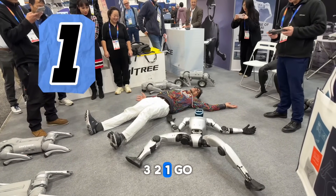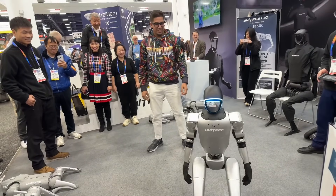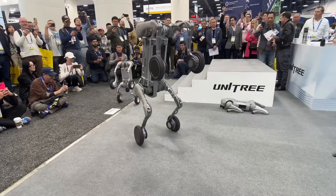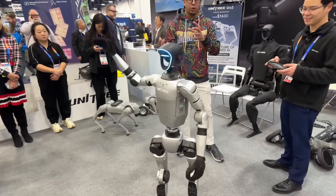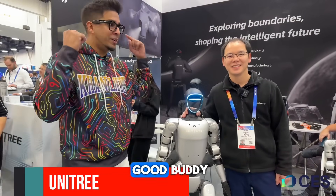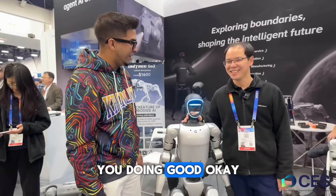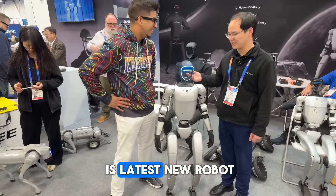Hey guys, welcome back to another episode. We're here at CES once again with our good buddy Tony at Unitree with the G1 — the infamous robot that took the internet by storm, priced at just $16,000. How's it going, Tony? Okay, awesome! So this is it, right? Can you tell us a little more about the G1?